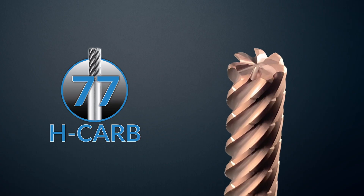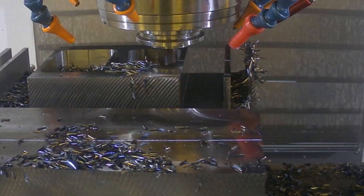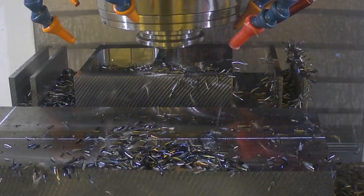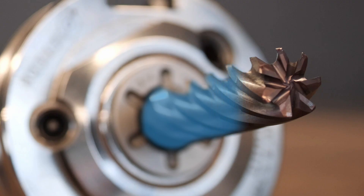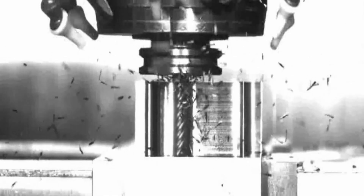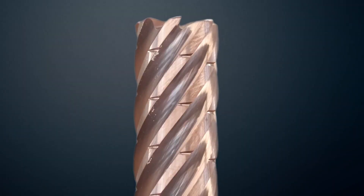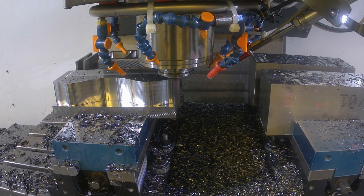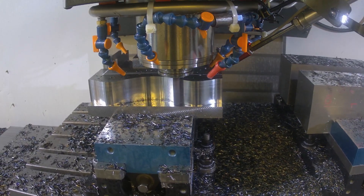Introducing the H-CARB Series 77 end mills, the ultimate solution for deep axial trochoidal and high-speed machining. These end mills feature a heavy-duty core and specialized flute design, ensuring improved rigidity, chip flow, and reduced deflection. With the 7-flute design, you'll achieve superior finishes at higher speeds and feed rates compared to traditional 5 and 6-flute tools.